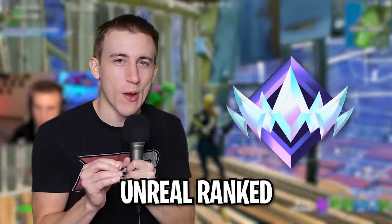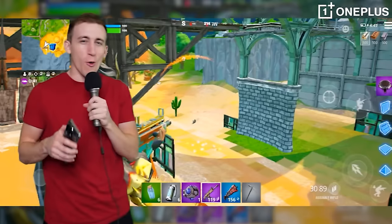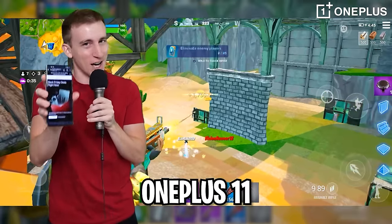In today's video, I'm playing Unreal Ranked Random Duos, but I can't quit until we get a win. Before we queue in and find our first random duo, it's time to talk about today's sponsor, OnePlus, with the OnePlus 11 Holiday Deals.